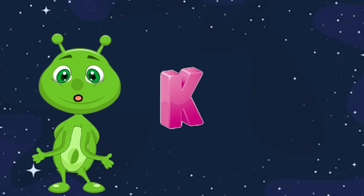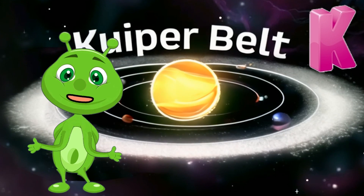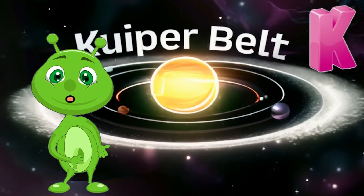K is for Kuiper Belt. The Kuiper Belt is a region of space beyond Neptune where icy objects, like comets, orbit the sun.